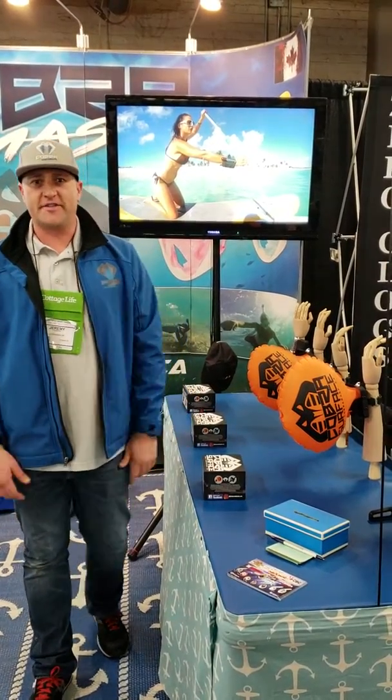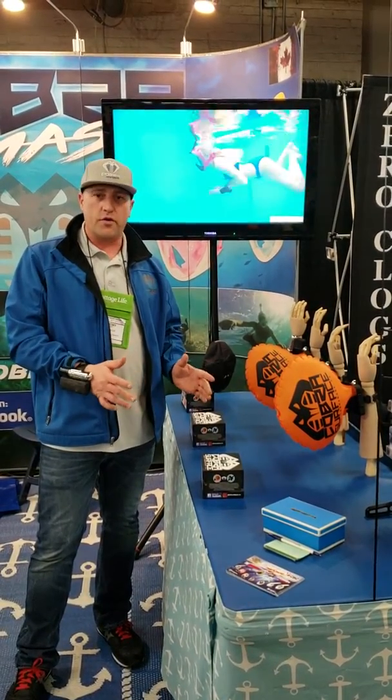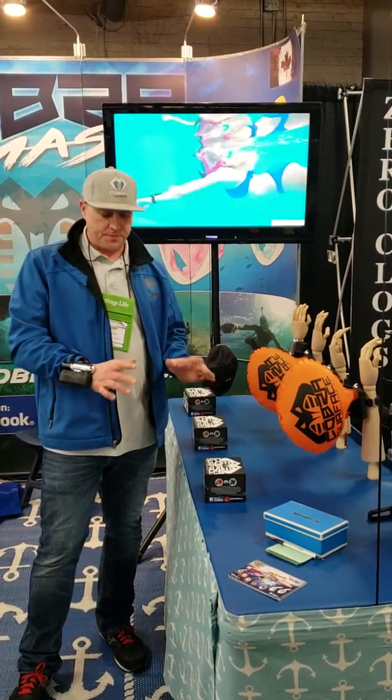How's it going? This is Jeremy here from CoatMask.ca. I'm just here at the Toronto National Boat Show and I want to talk a little bit about our new product for CoatMask Service. This is a wrist-worn flotation device. It's powered by a 12 gram threaded CO2 cartridge.